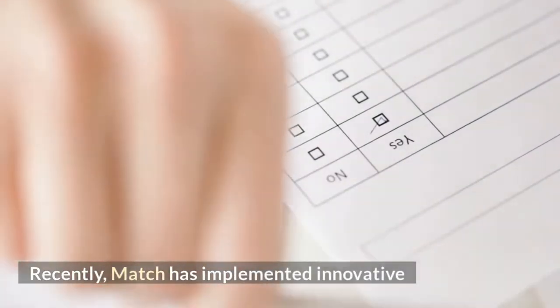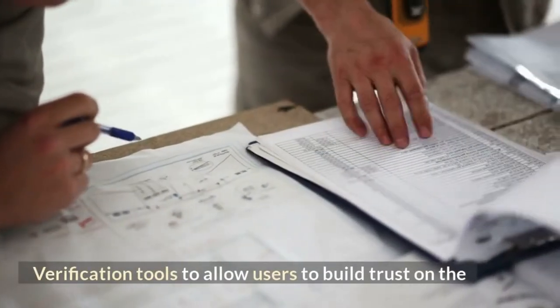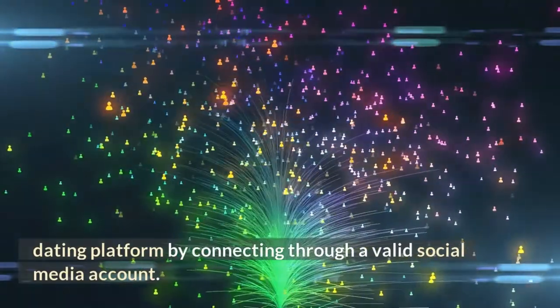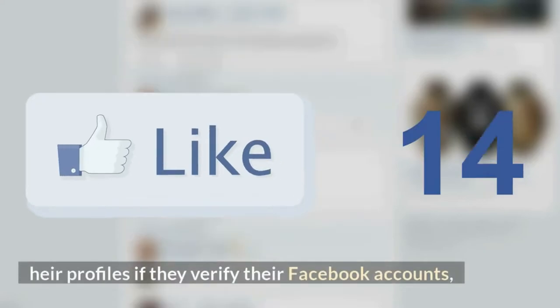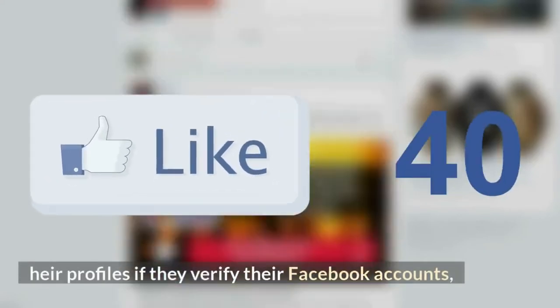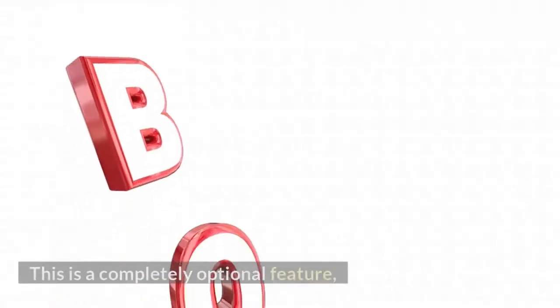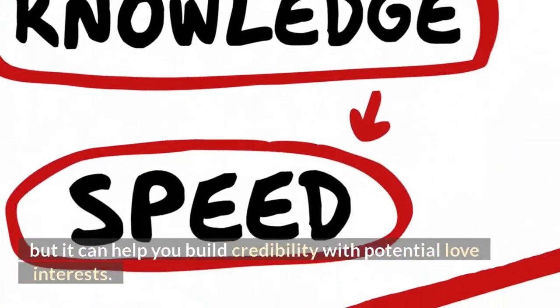Recently, Match has implemented innovative verification tools to allow users to build trust on the dating platform by connecting through a valid social media account. Match will give users a badge that shows up on their profiles if they verify their Facebook accounts, email addresses, phone numbers, Twitter accounts, and other social media profiles. This is a completely optional feature, but it can help you build credibility with potential love interests.